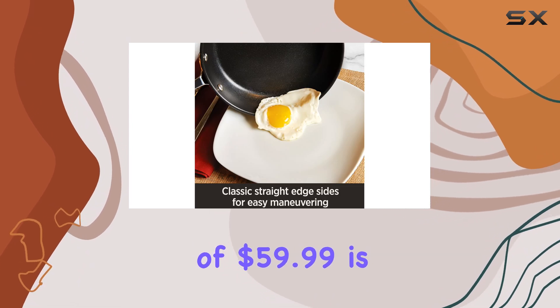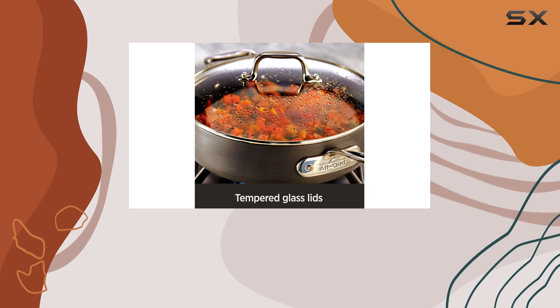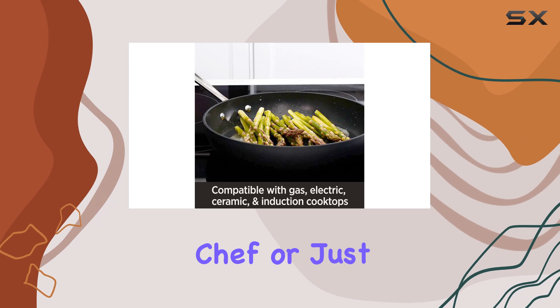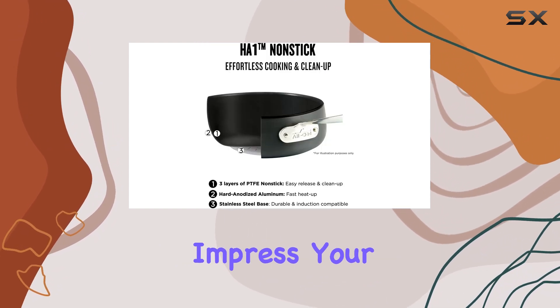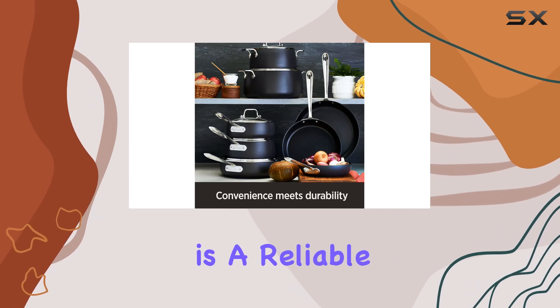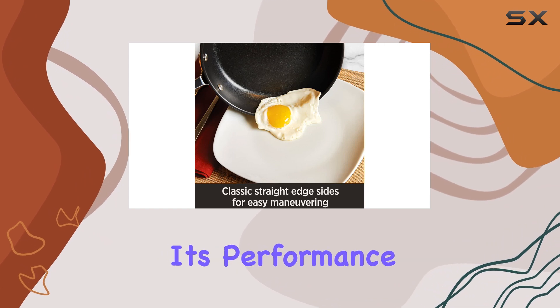The typical price of $59.99 is already a great deal, but with the current savings you can upgrade your kitchen without breaking the bank. Whether you're a seasoned chef or just starting out, this cookware set will elevate your cooking experience and impress your taste buds.